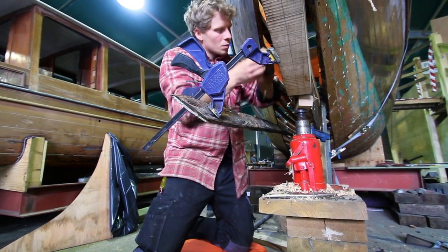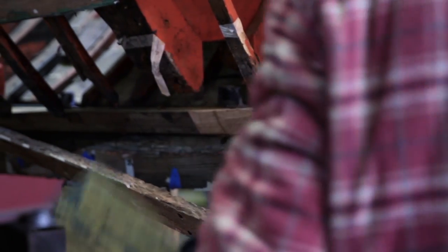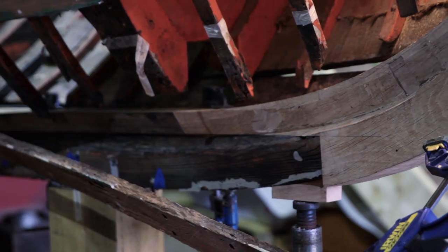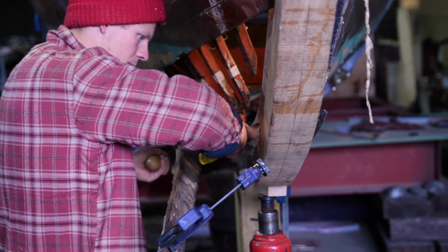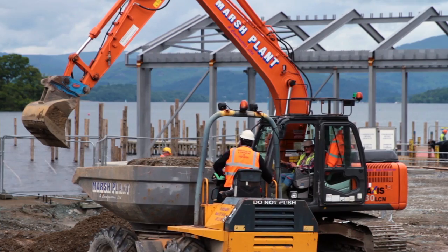When they originally built the boat, this section here would have been one of the first bits they would have built, so none of this stuff would have been in the way. They would have had a set of plans as well, which they were working off, so all these angles would have been on a set of plans, and they could have done pretty much everything I'm doing on the bench.